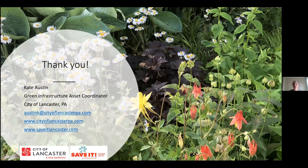That's about it as far as the design and calculations for rain gardens. I want to thank you all for your time here today. If you have any questions, feel free to contact me at the City. You can always get more information at the City of Lancaster PA website or at Save it Lancaster, where we have lots of great resources for green infrastructure projects for residents and property owners everywhere. Thank you so much and happy Water Week.